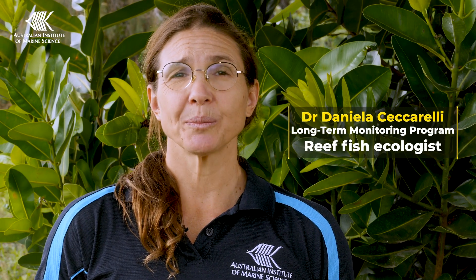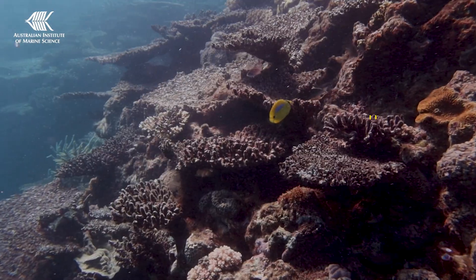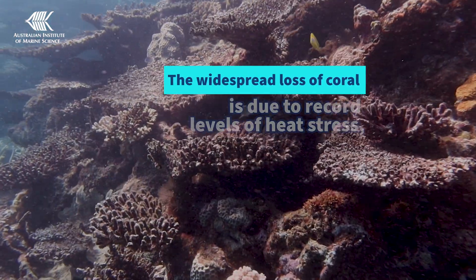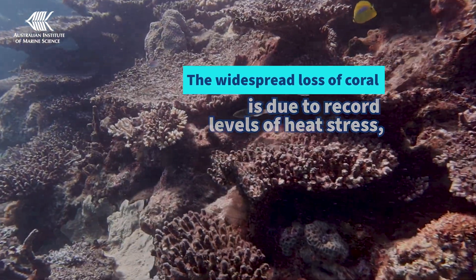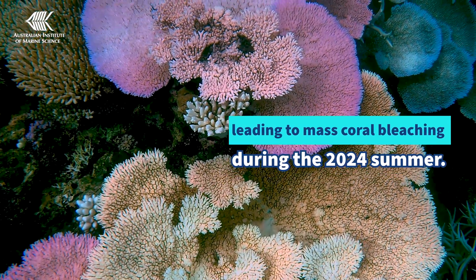Our results show that last year's historic high levels of hard coral cover have now declined sharply. Widespread loss of coral is due to record levels of heat stress leading to mass coral bleaching across the reef in 2024.